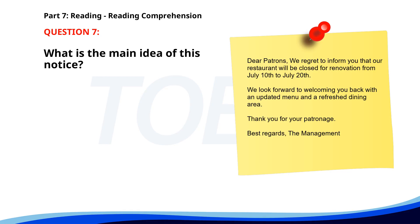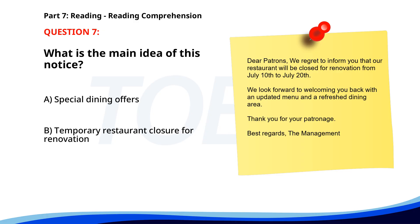Number 7. Dear Patrons, We regret to inform you that our restaurant will be closed for renovation from July 10th to July 20th. We look forward to welcoming you back with an updated menu and a refreshed dining area. Thank you for your patronage. Best regards, the management. What is the main idea of this notice? A. Special dining offers. B. Temporary restaurant closure for renovation. C. New menu introduction. The correct answer is B. Temporary restaurant closure for renovation.